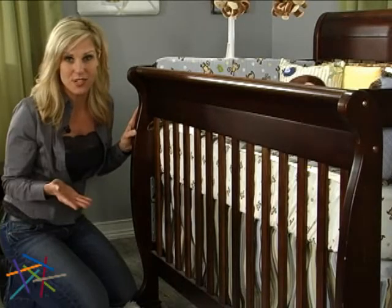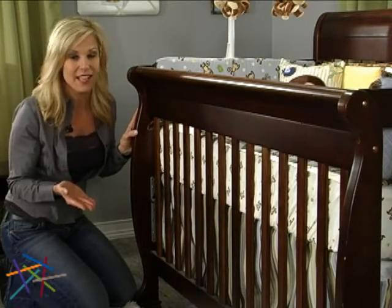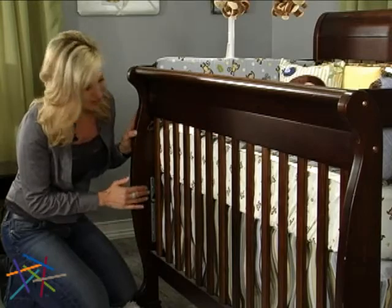As your little one's motor skills advance to sitting and standing, you can lower the mattress height. There are four positions in all.